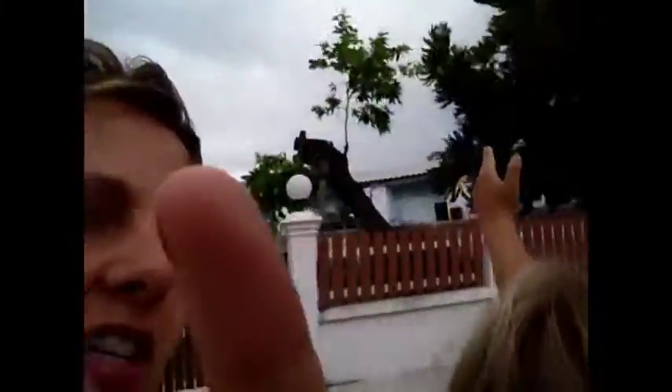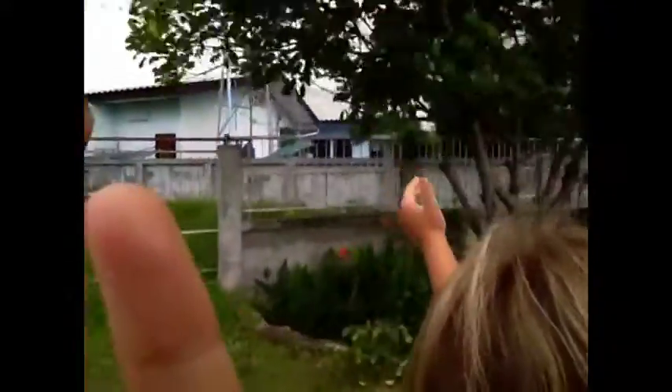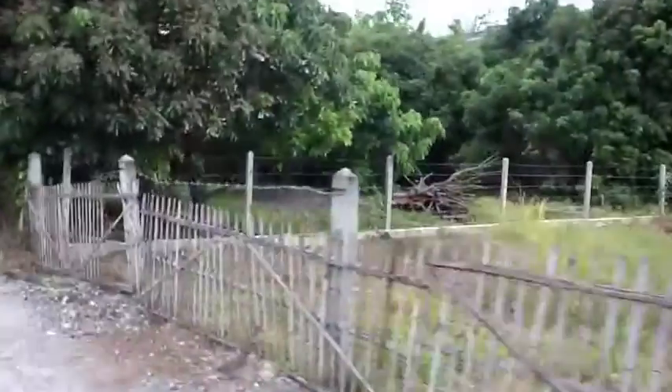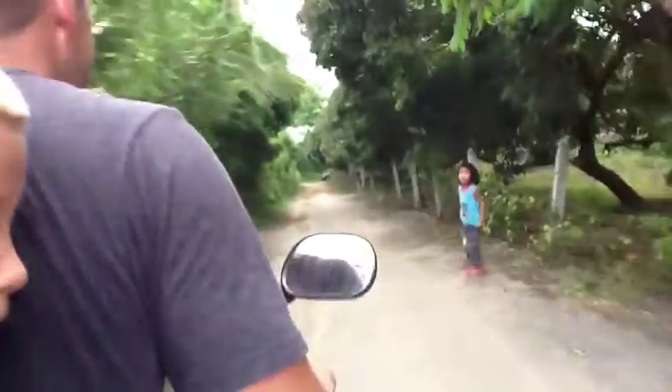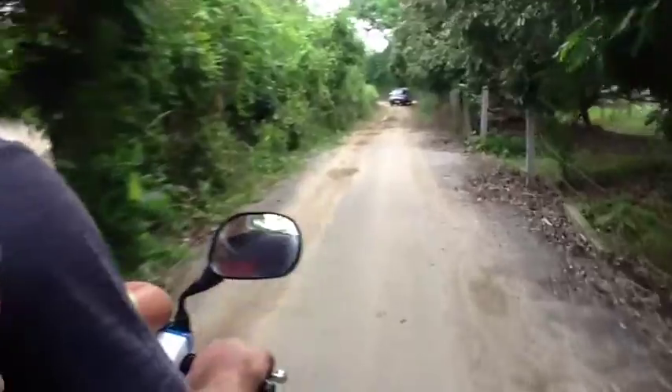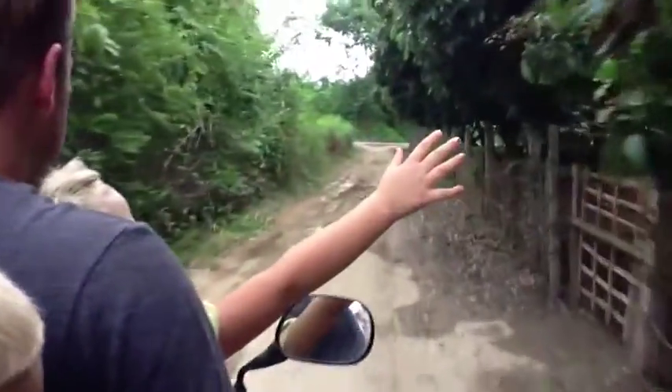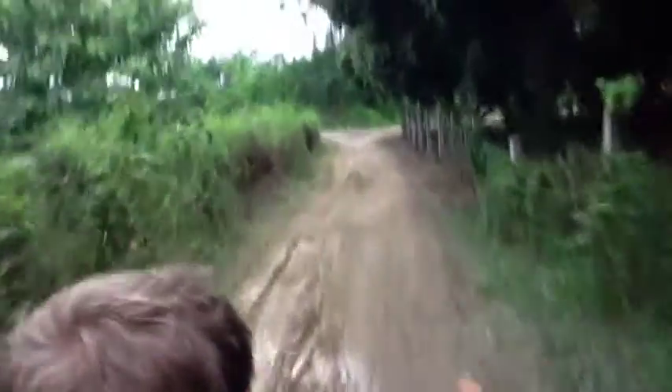I'm just going to give you a little picture so you can see the scenery here. Only slightly muddy — feet up, guys!